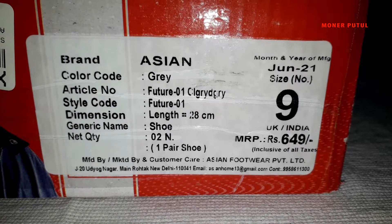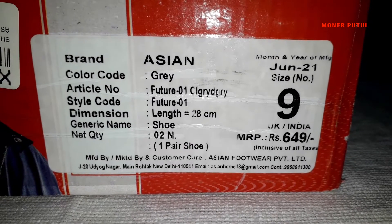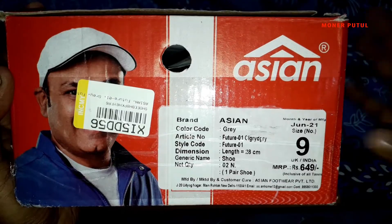Manufacture and marketing: ACN Footwear Private Limited. Here's the address, email address, and contact number. This product is ₹649. But I bought it at a discount rate. And on the back, there's nothing more to note.